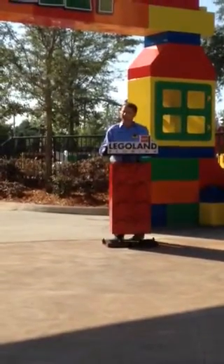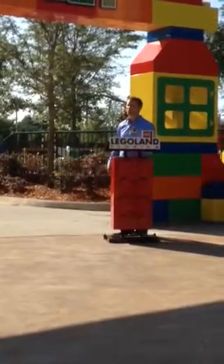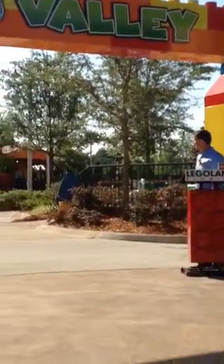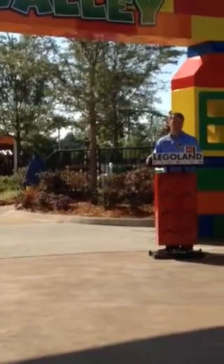I'd like to now invite my helpers who are going to come out and help me open up these wonderful attractions this morning. And of course, Buddy as well — Buddy the farmer.